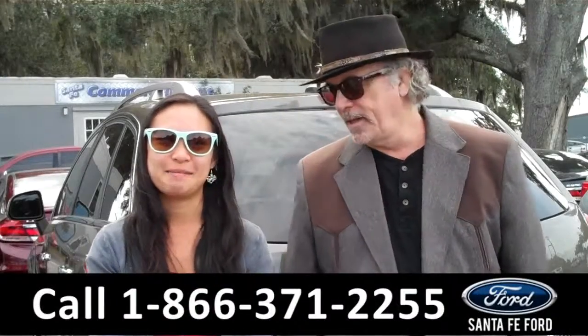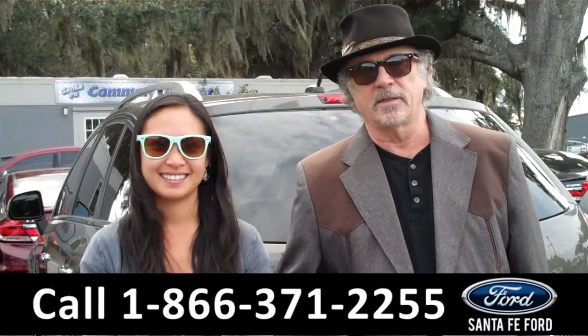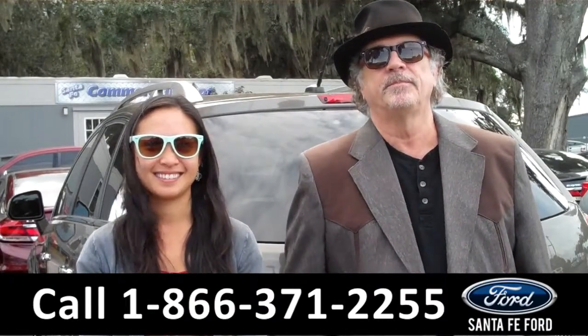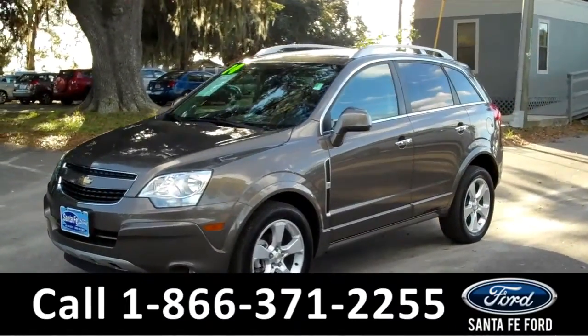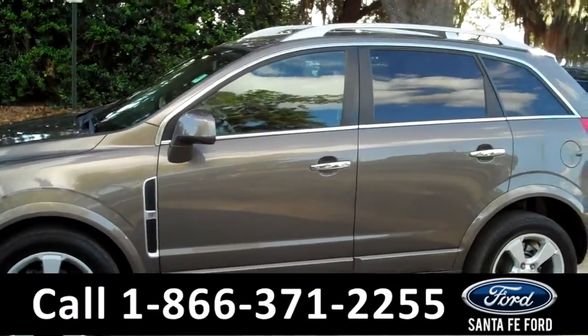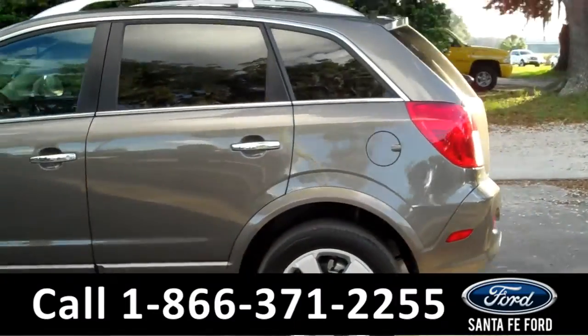Hey, this is Randy and this is Amy. Santa Fe Ford, near Gainesville Florida, I-75 at exit number 399. Amy has details on this Captiva. This is the 2014 Chevrolet Captiva LT. It comes with a clean Carfax, alloy wheels, tinted windows, roof racks, and a spoiler.